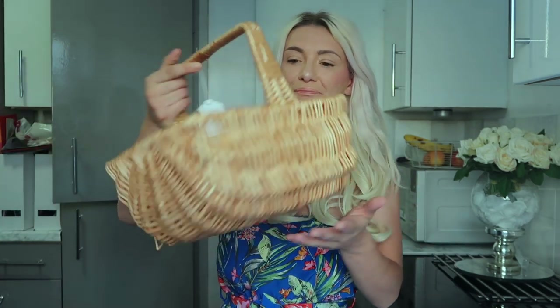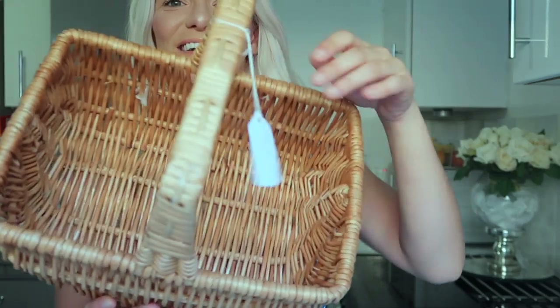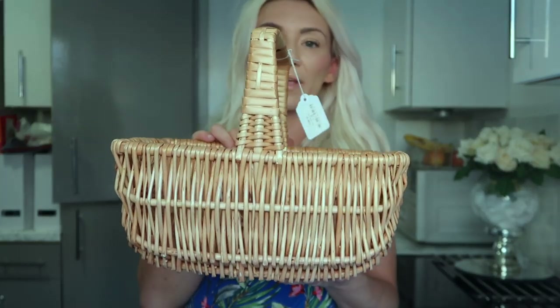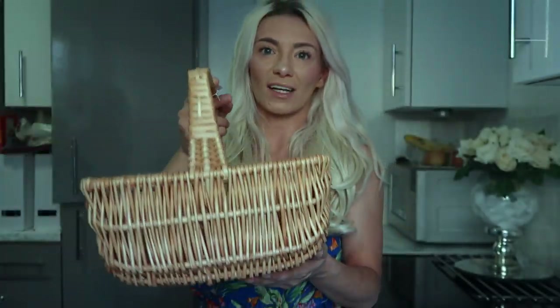The next thing I picked up was this little wicker basket — it looks so cute and it's in amazing condition, no ripped bits at all. This was only three pounds. I'm going to spray paint it either white or gray — probably white or maybe gray — to match the grey and white theme in my bathroom.